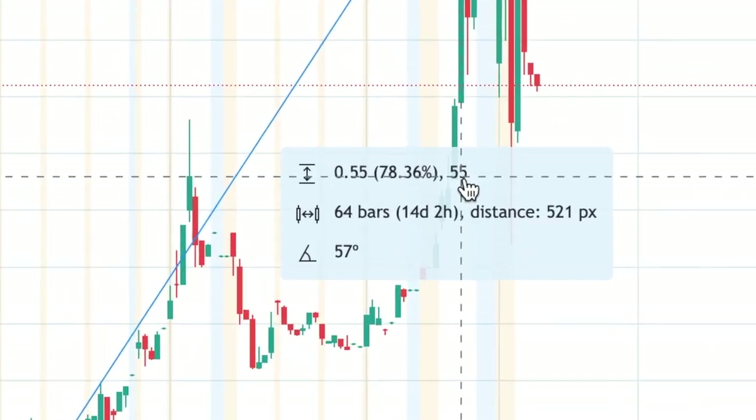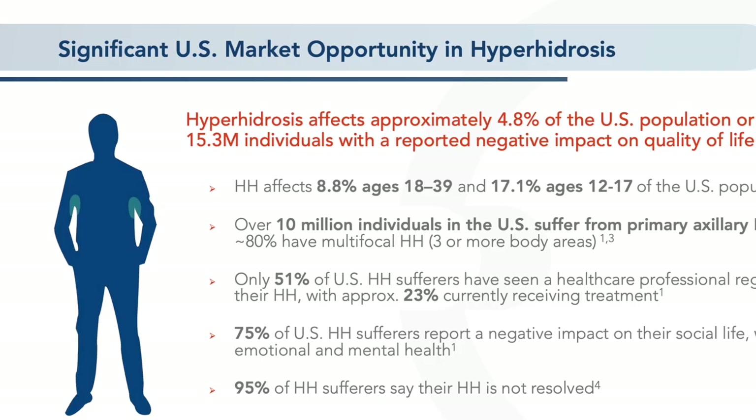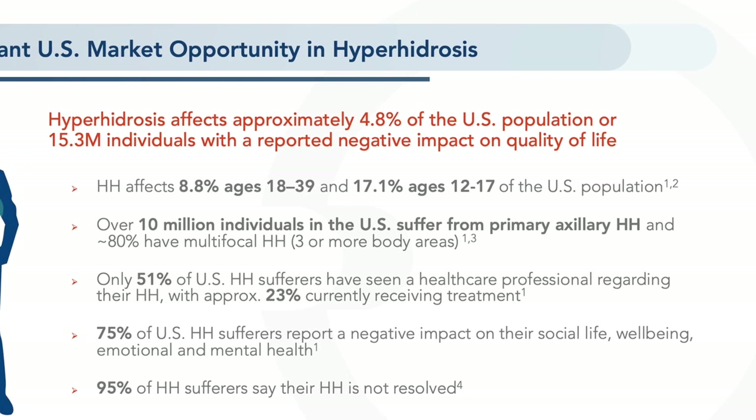So far, the stock has gone up 78% from its lows. Hyperhidrosis is a condition of sweating beyond what is physiologically needed to maintain normal thermal temperature, and is estimated to affect 15.3 million people in the U.S.